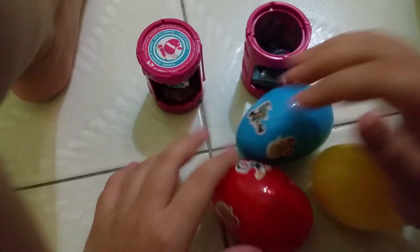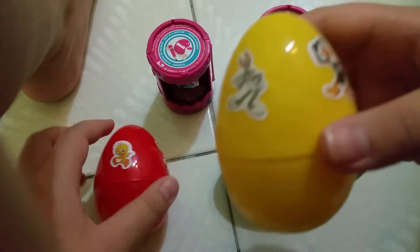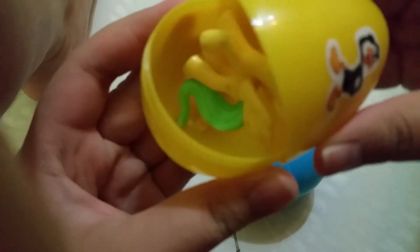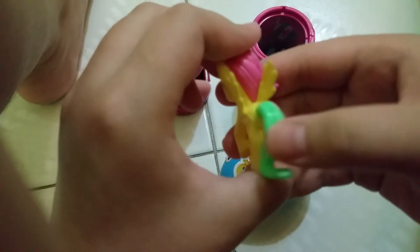Now let's open the surprise eggs — we have three surprise eggs. Let's start with the yellow egg. Who's inside this yellow egg? Let's open it! Who's inside the yellow egg? Looking... it's Fluttershy! It's Fluttershy from My Little Pony!